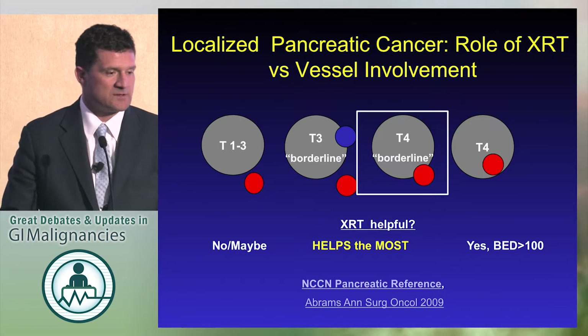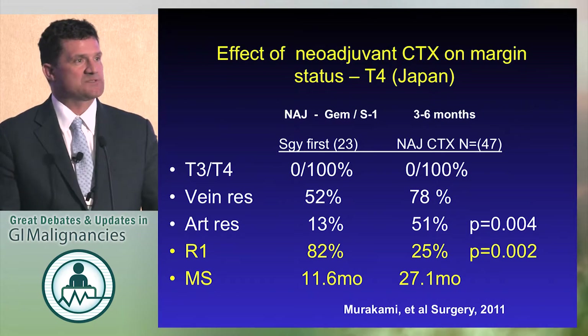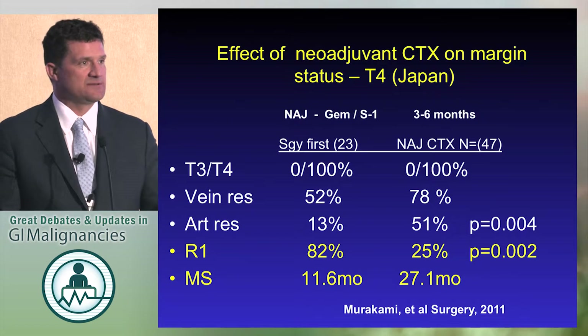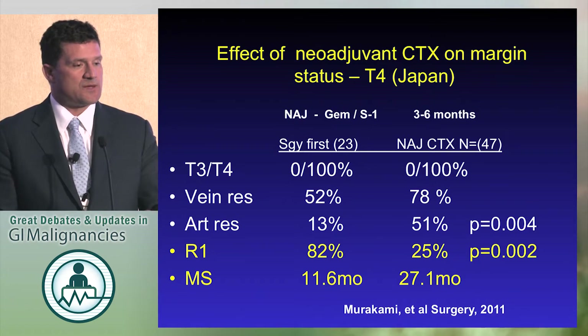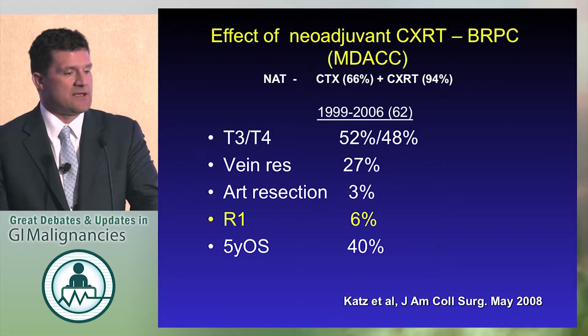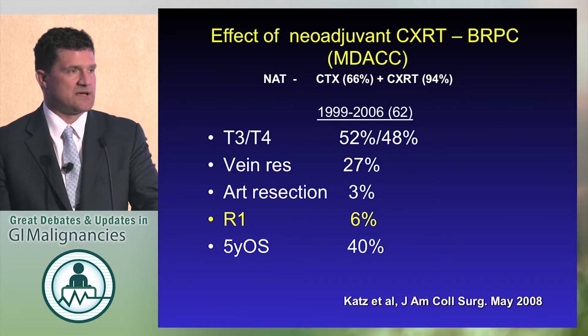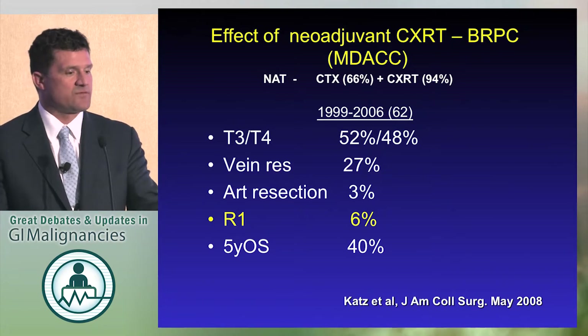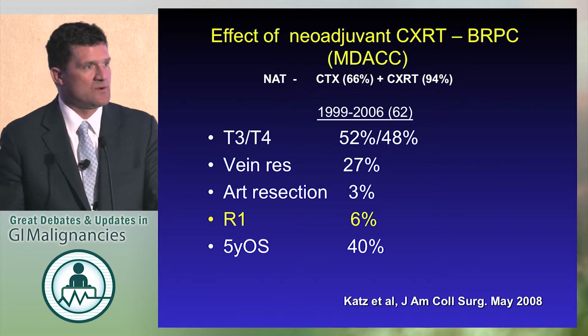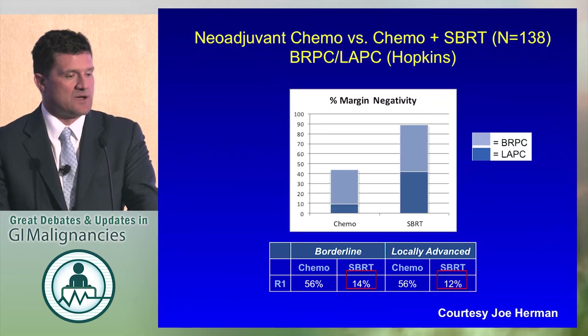Shifting to borderline resectable, we can look at a study from Japan where surgery first was compared to neoadjuvant chemotherapy: 82% positive margin with surgery first — so that's obviously not the best option. Neoadjuvant chemotherapy with gem-S1 gave 25%, so an improvement, but still 25% of patients had a positive margin. At MD Anderson, with borderline resectable pancreatic cancer — half of them had arterial involvement — only 6% of patients had a positive margin. You should have expected at least 40% positive margin without chemoradiation; it was 6%. That shows you the margin was sterilized with the radiation.